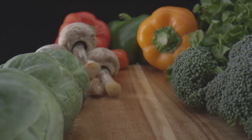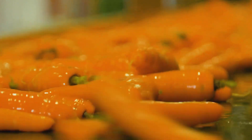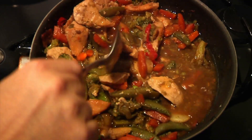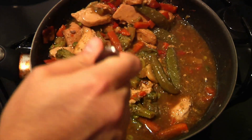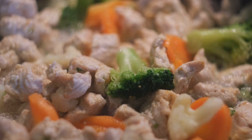Give them a few minutes head start, then layer in the rest of your vegetables. Keep everything moving in the pan to ensure an even cook and to infuse every piece with that garlic-ginger goodness. While your colorful medley is sizzling away, let's whisk together a simple but flavorful sauce. Combine soy sauce, a touch of honey for sweetness, and a dash of cornstarch to help it cling to our veggies. Pour this sauce over your stir-fry and let it bubble away for a few minutes until your vegetables are just tender and the sauce is thickened slightly.